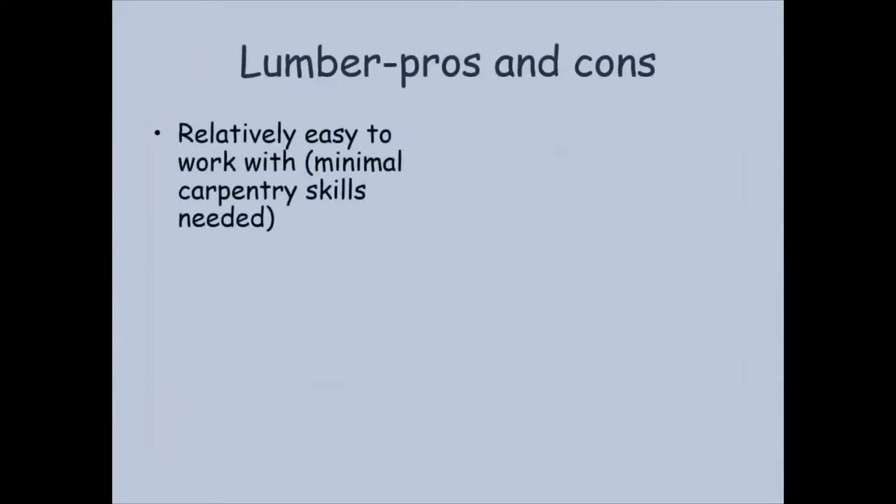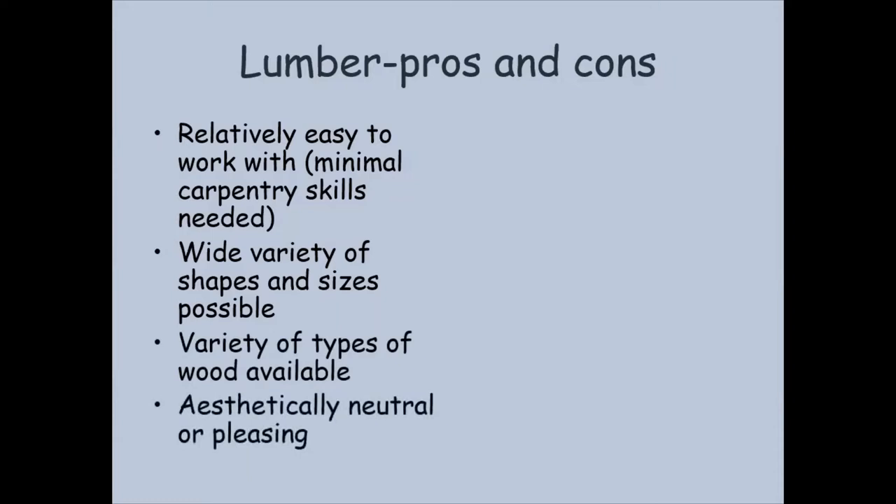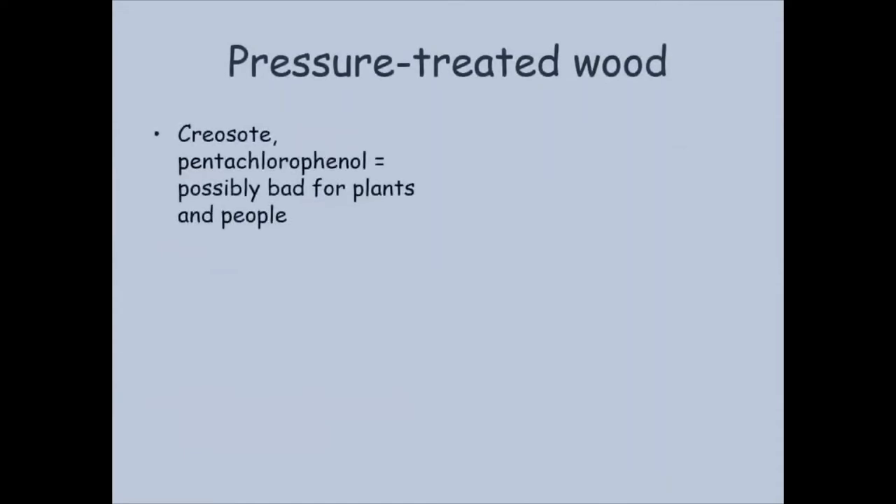Lumber is relatively easy to work with — I have what I consider very minimal carpentry skills and I believe almost anybody can make a raised bed with a little elbow grease and maybe a few tools. We can make a wide variety of sizes and shapes, there's a variety of woods available, and most wooden raised beds are fairly pleasing looking. You have to think about the lifespan of the wood you're using. And we will answer some questions about pressure treated lumber — that's a question we get really all the time.